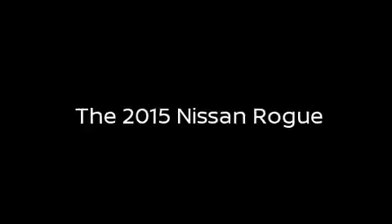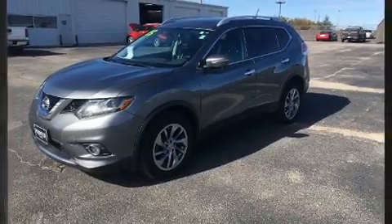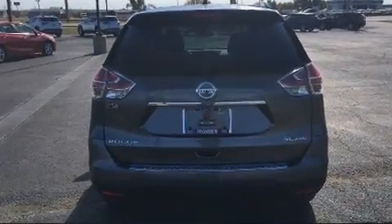The 2015 Nissan Rogue, with less than 20,000 miles on the odometer. This four-door sport utility vehicle prioritizes comfort, safety, and convenience.